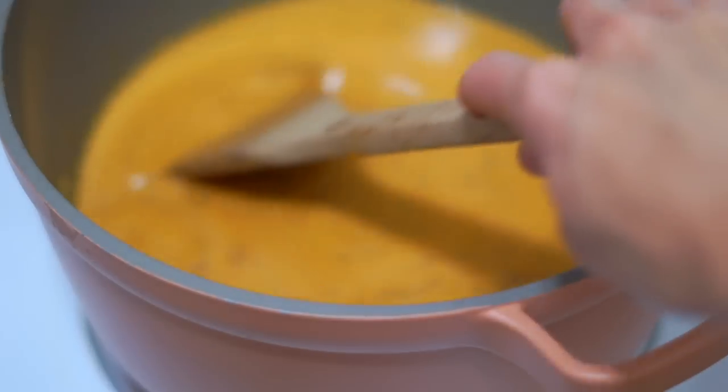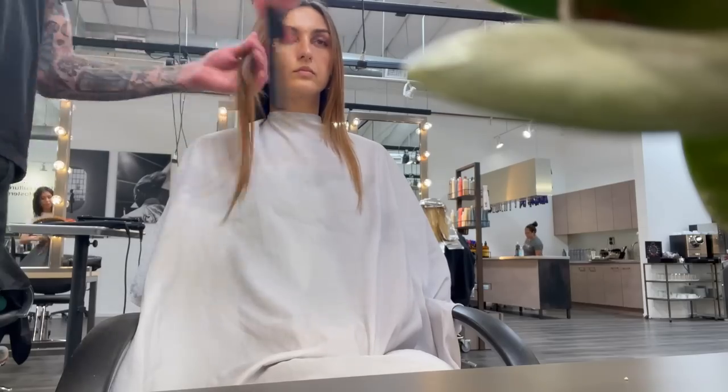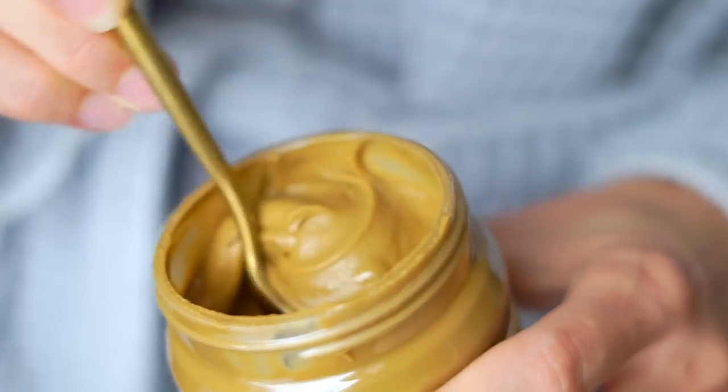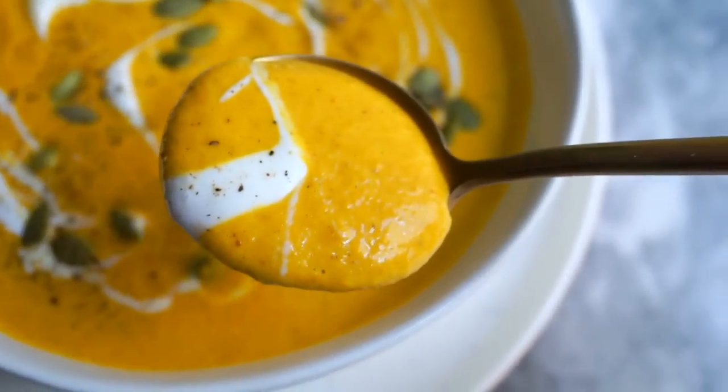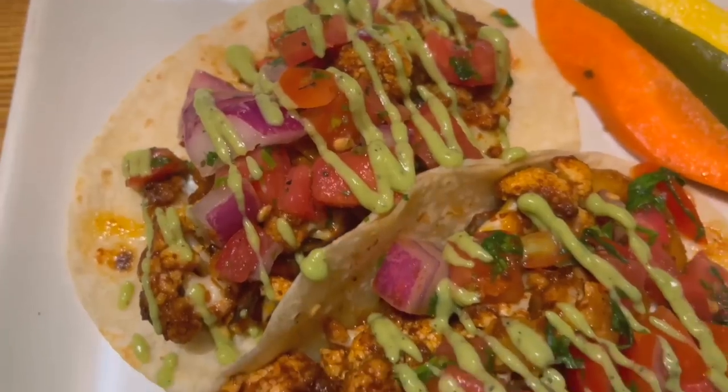I like to make what I eat in a day videos because I like to show that being vegan is totally normal. I feel like people think that vegan food is going to be weird or expensive or time consuming or really artificial, and it doesn't have to be any of those things. So I'm going to show you what a typical vegan eats in a day and share some easy recipes. I hope you guys enjoy it.